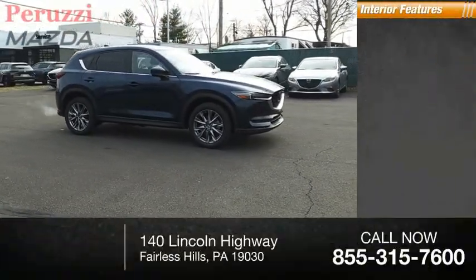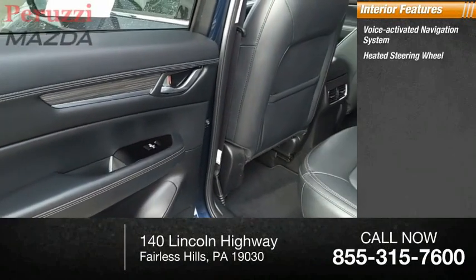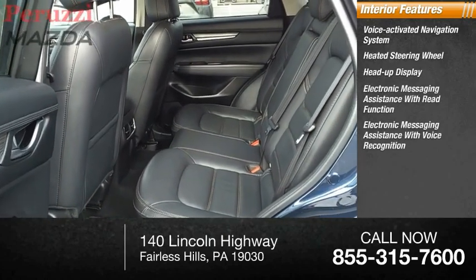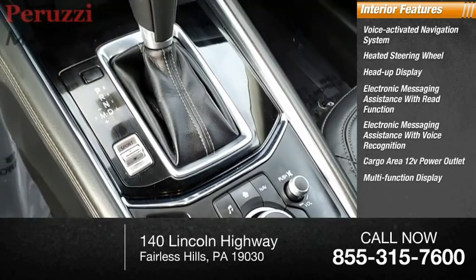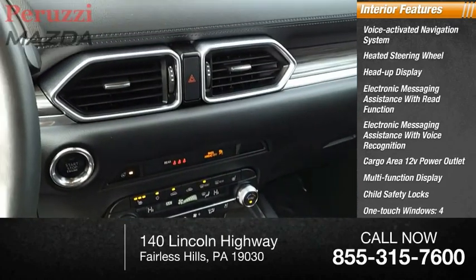Inside you'll find a voice-activated navigation system, heated steering wheel, heads-up display, electronic messaging assistance with re-function, electronic messaging assistance with voice recognition, cargo area 12-volt power outlet, multifunction display, child safety locks, one-touch windows, and tachometer.